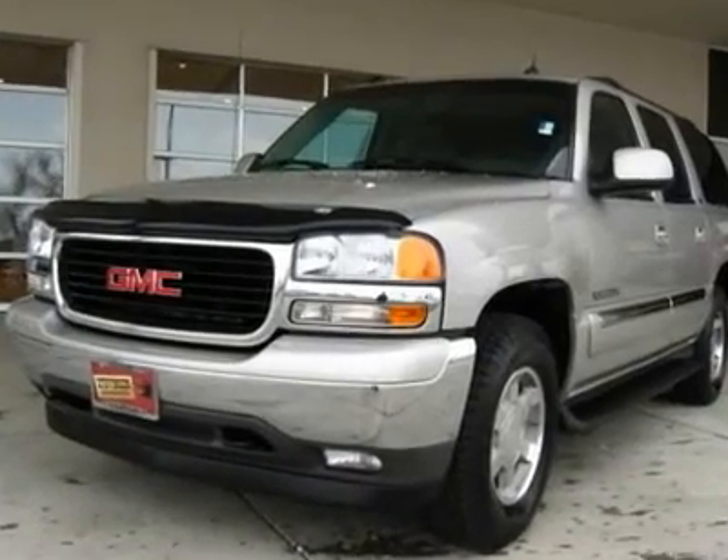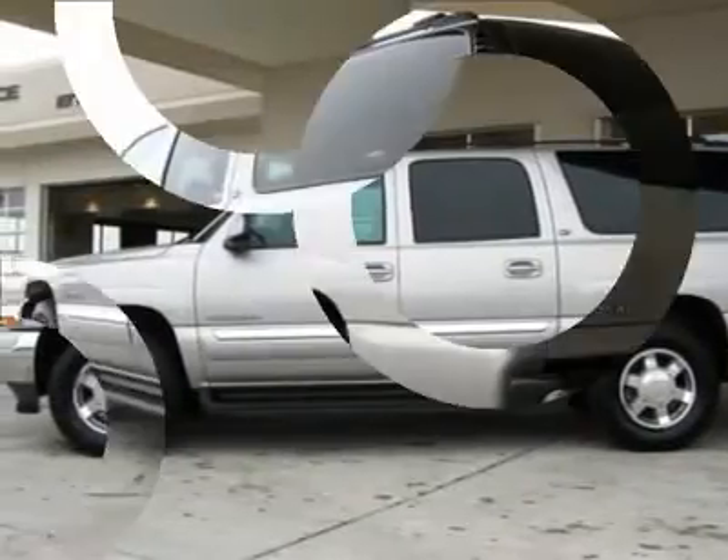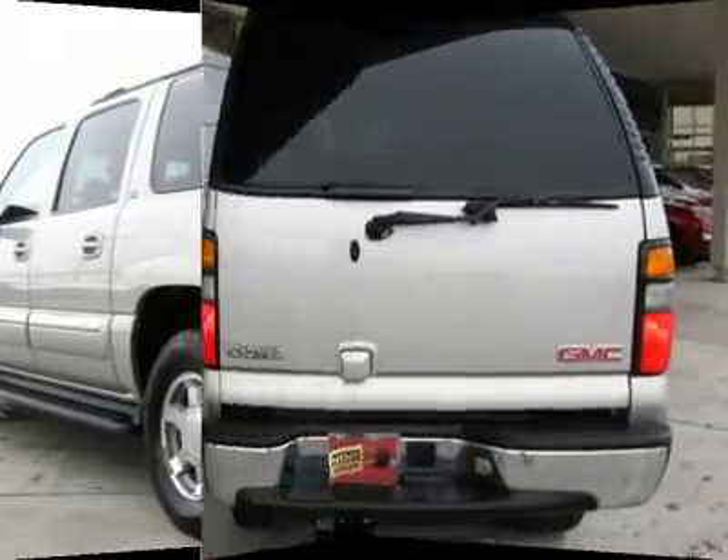Yes, now you can take the whole family to the mountains and everyone can have their own space. That's the charm of the magnificent XL Yukon. Since it is an SLT with leather and all the rest, you can go there in comfort as well.